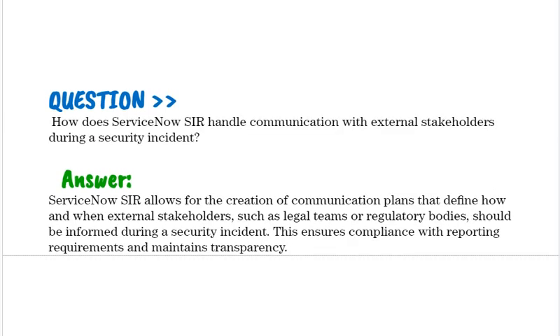How does ServiceNow SIR handle communication with external stakeholders during a security incident? ServiceNow SIR allows for the creation of communication plans that define how and when external stakeholders, such as legal teams or regulatory bodies, should be informed during a security incident. This ensures compliance with reporting requirements and maintains transparency.